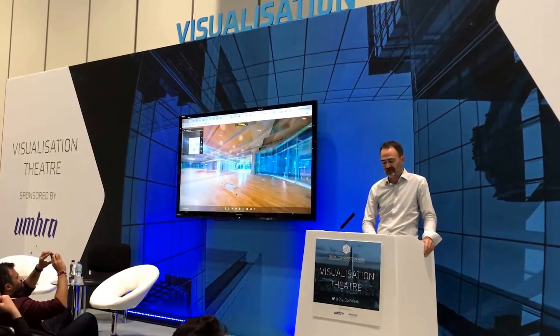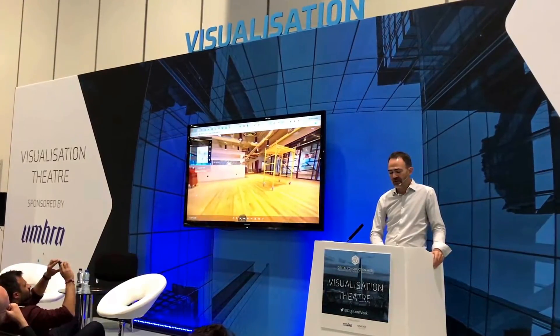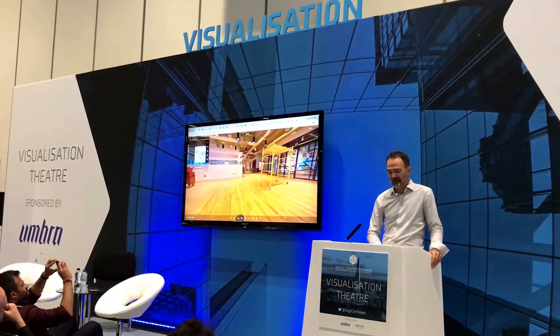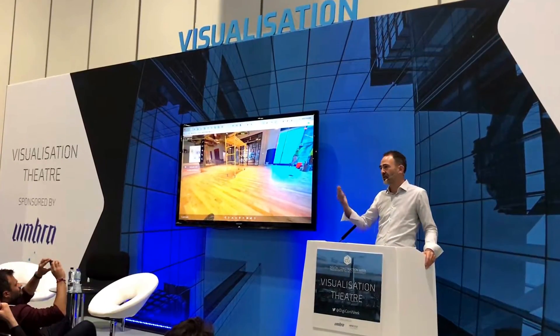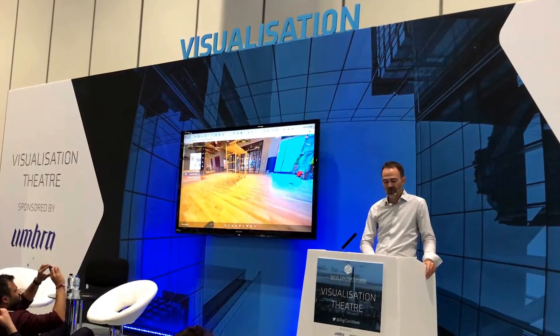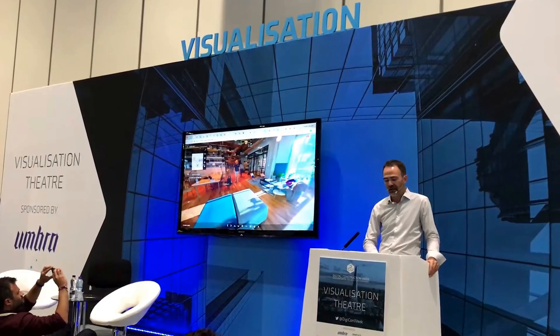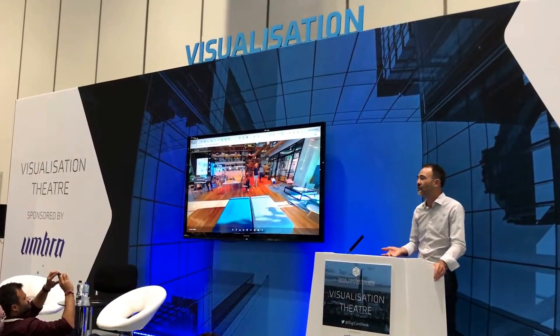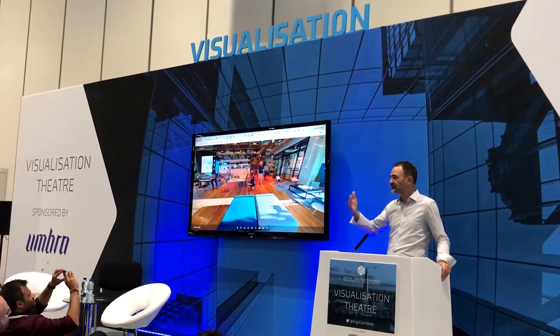Let's jump to just before Christmas. You can see the hardwood floors are in and they've already built some walls and a bar. The project obviously progressed quite nicely. And if you really want to look at the place just before opening, this is what the space looked like.